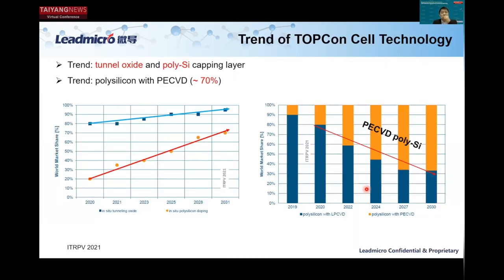After the Craft system, let's talk about the PECVD technologies for poly and tunnel oxide — another key deposition tool. From the ITRPV, you can see a trend of in-situ deposition as well as in-situ doping for both tunnel oxide and poly-silicon. Looking at the right-hand graph, the PECVD technology compared with the traditional LPCVD technology will greatly increase its market share due to operating advantages.